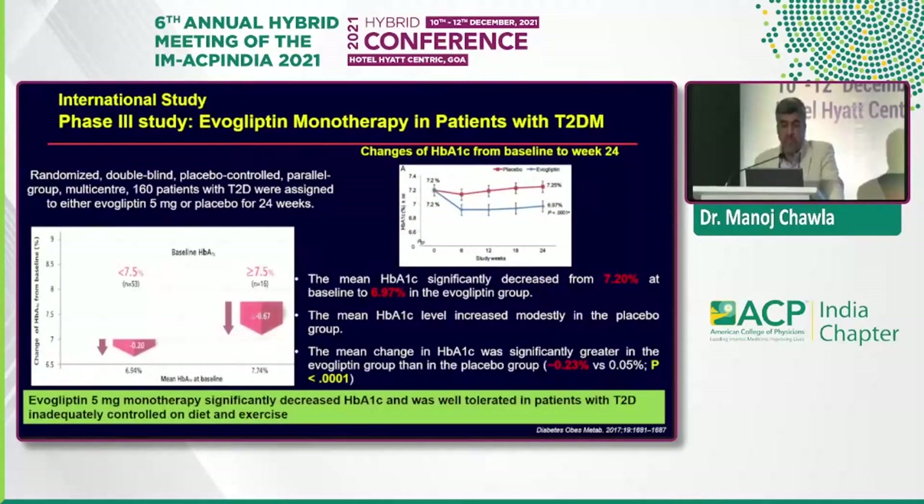In the phase 3 evogliptin monotherapy study — randomized, double-blind, placebo-controlled, multicenter, 160 patients — evogliptin or placebo was given for 24 weeks. Mean HbA1c significantly decreased from a baseline of 7.2 to 6.97. When looking at the A1c reduction of 0.23%, one must consider the baseline. In monotherapy with a baseline HbA1c of 7.2, if you're getting patients to below 7, that is the target.